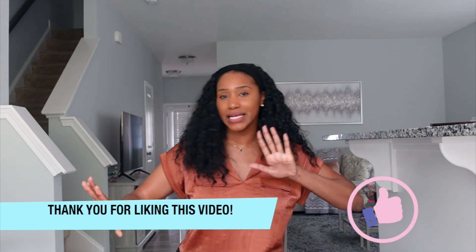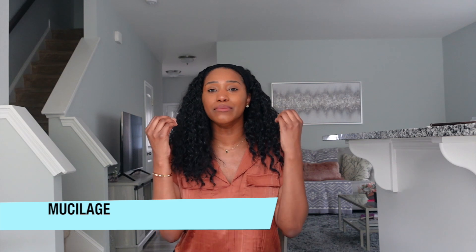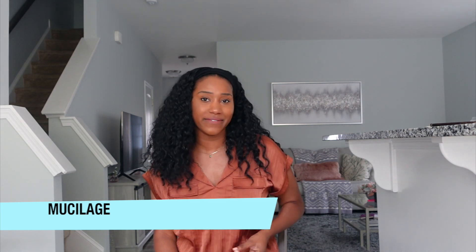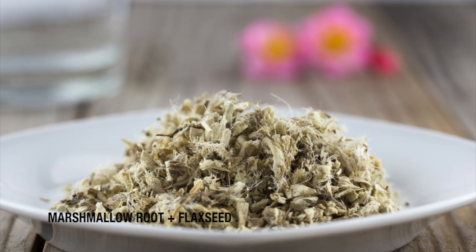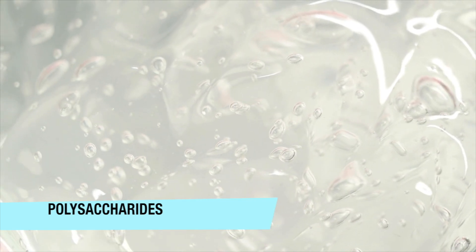The first plant-based herbs I want to talk about are the ones that are going to deliver mucilage. When I say mucilage, I'm talking about a jelly-like substance that not only protects our hair but also smooths our cuticle and delivers insane moisturization and curl definition. That leads me to marshmallow root and flaxseed. On the chemical side of things, they contain polysaccharides, which is what makes them this mucilage jelly-like texture — and because of that texture and the fact that it absorbs so much water, it's super hydrating for our hair and scalp.